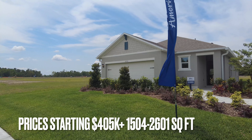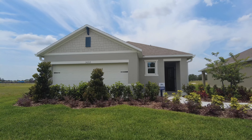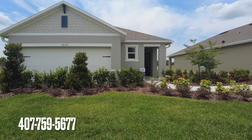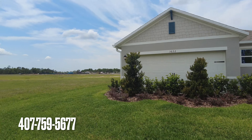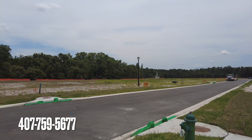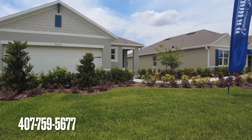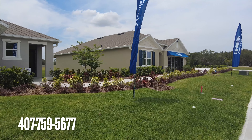All right, so that's the front — 1504. As you can see, there's nothing here yet, only the model homes. So call me today and you can be one of the first owners in here. All right, let's take a look inside.